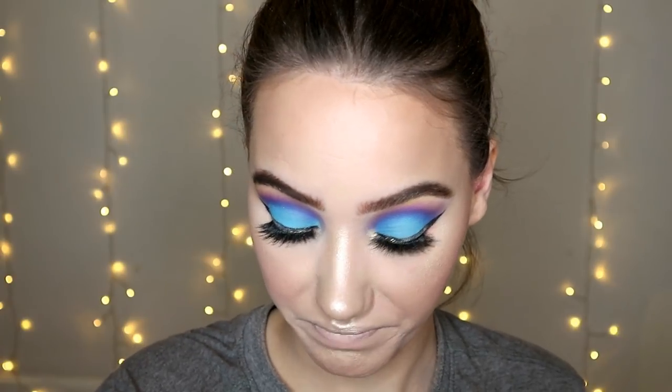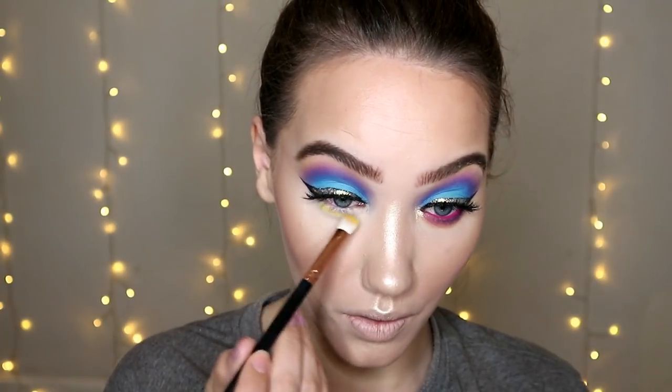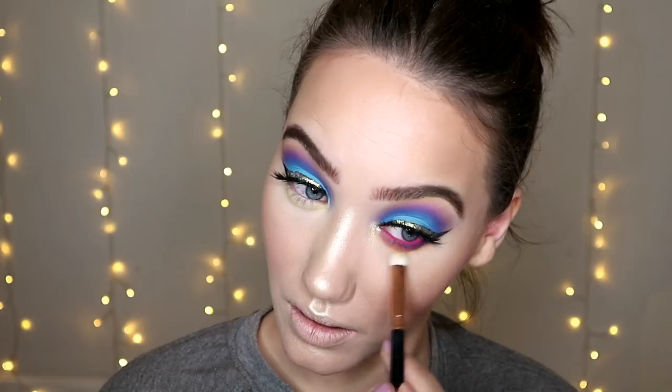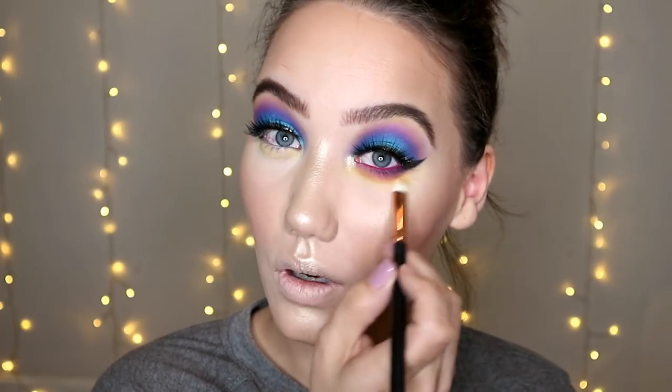I never know what I'm doing underneath my eyes, so I'm just grabbing a yellow and popping that on first. That just looks super pink and not great, so I'm going to throw on a lot more yellow. I went under my eyes and added a lot more blue and yellow so it kind of looks green, but I think it looks better than the pink.